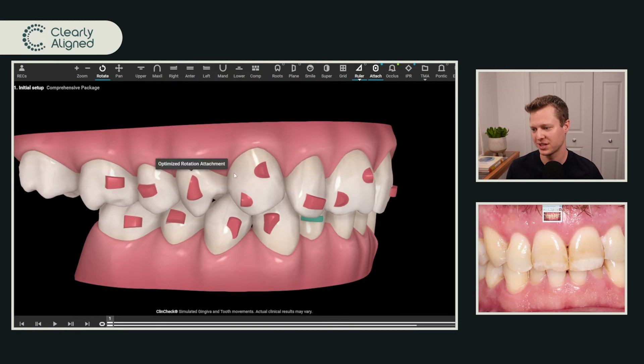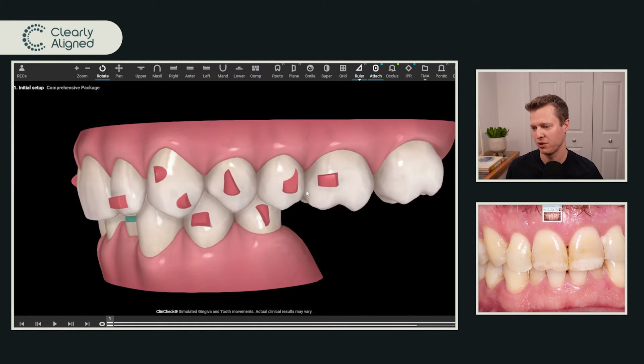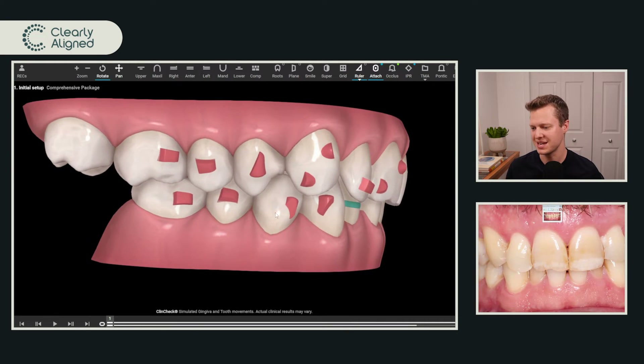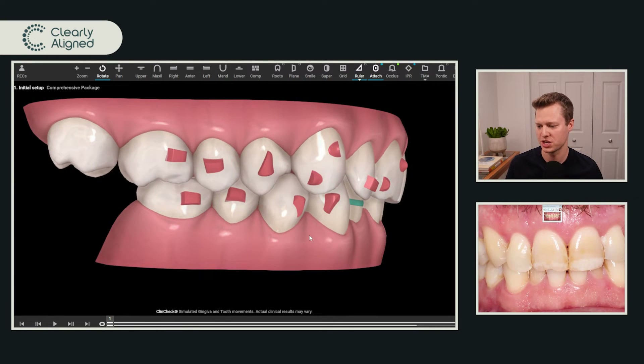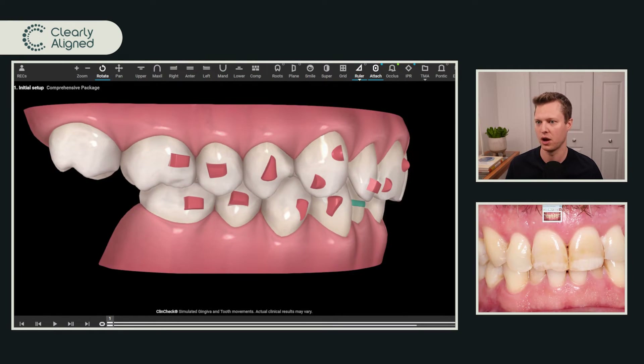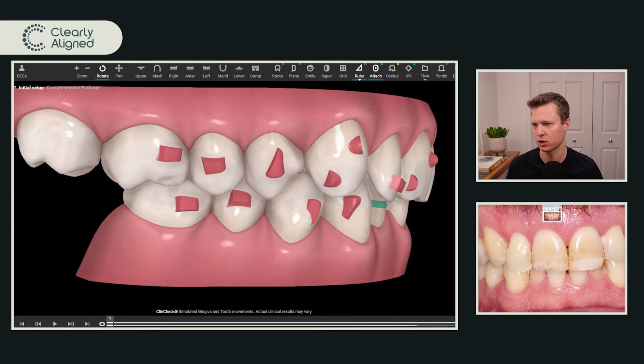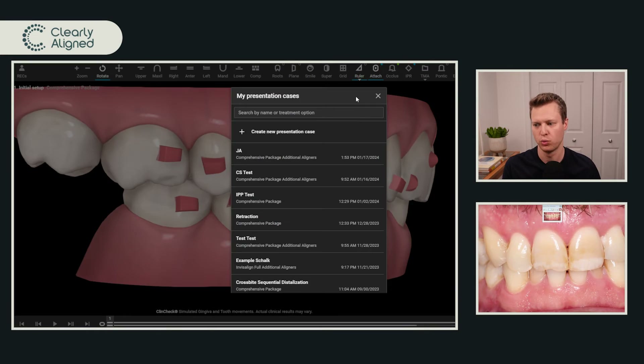For the most part this is a pretty stock treatment plan — conventional attachments that Align has put in place, with a few conventional attachments added in different areas. If we did need to intrude those lower incisors, one thing I would definitely change is I would look to have an attachment on the lower premolars — like a three or four millimeter horizontal attachment. I want you to be familiar with how to take control of ClinChecks yourself. It's so so important.